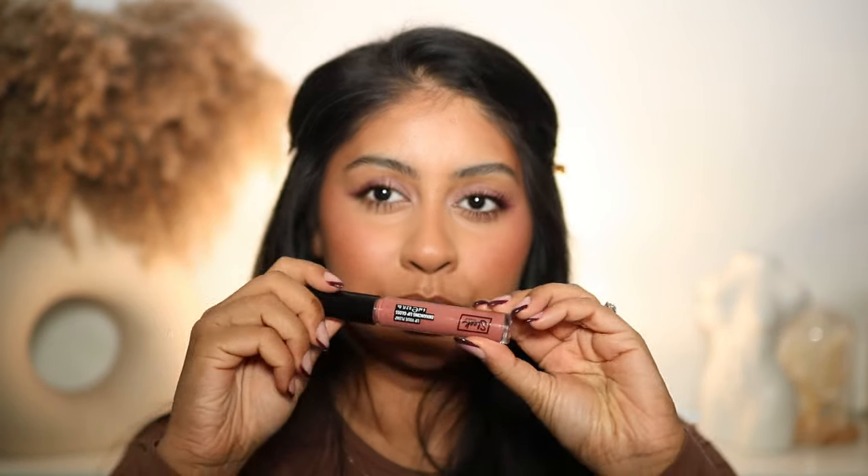For lip liner I'm going to use the Morphe Bite Me Lip Liner — it's literally a matte cork dupe. And I'm going to use this new Sleek Makeup Lip Valve Plumping Gloss in the shade Macaroon. It plumps so good without being really uncomfortable — if you don't like that extreme plumping sensation then I think you'd like this. I'm just going to add a bit more mascara.